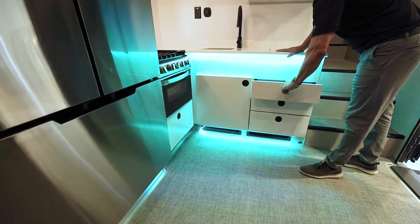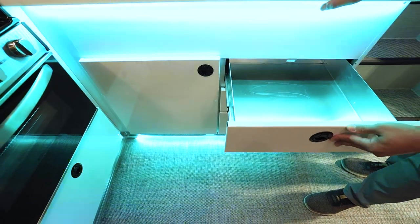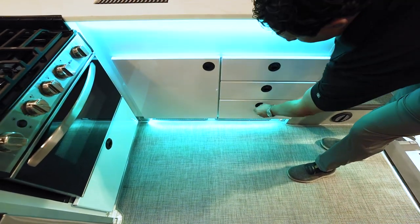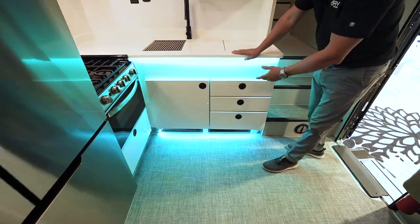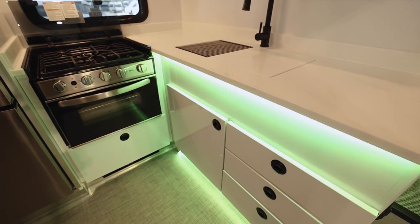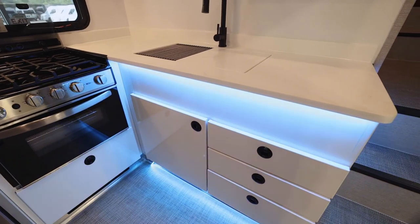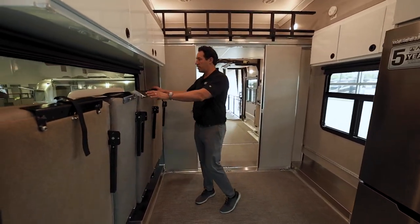You'll see a lot of cabinetry throughout, all completely finished in aluminum — the panels, the base, everything. Good latches that won't fly open while traveling. If something spills in a drawer, no problem — take it out and hose everything down because it's all aluminum, no wood. There are built-in LED lights underneath, and one cool thing is you can change the LED colors to whatever you like — purple, red, any setting you want.